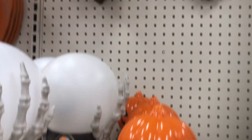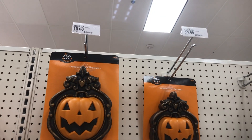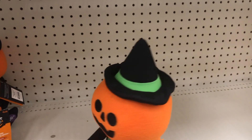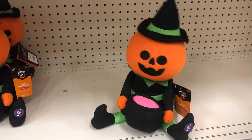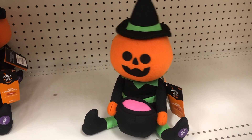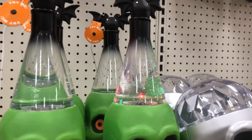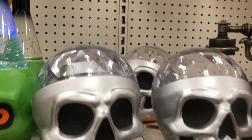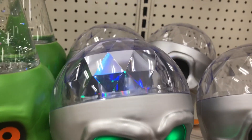They also have this little door knocker thing for $4.15. And let's take a look at this little witch — so cute! And then they have this little weird thing; I guess if you're doing like a frankincense laboratory that could be cool. And then they have this like disco skull one.